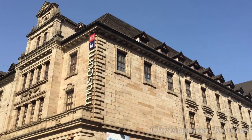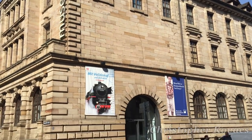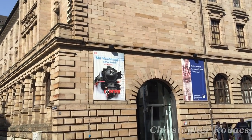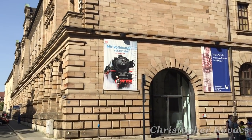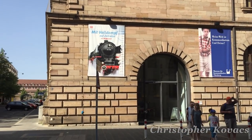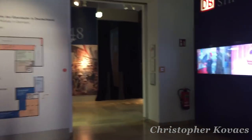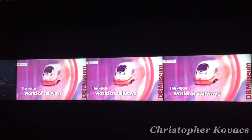In late April and early May of this year, I had the chance to go overseas to Germany for a training exercise with the Air Force. During some downtime, I had the opportunity to visit the city of Nuremberg and the Transportation Museum located in the center of town. This video chronicles my brief visit to the Nuremberg Transportation Museum.